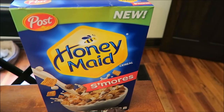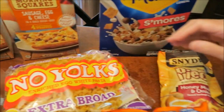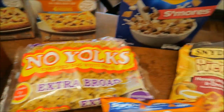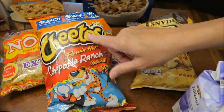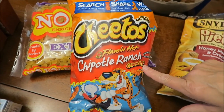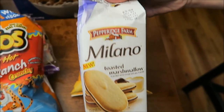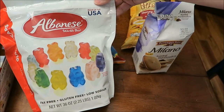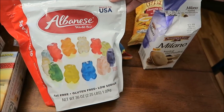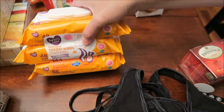We bought some Honey Maid s'mores cereal — Kevin wanted it, though we don't usually buy cereal. We got No Yolks egg noodles, Snyder's pretzel pieces honey mustard and onion, new Cheetos Flamin' Hot Chipotle Ranch, Milano toasted marshmallow cookies, and Albany's gummy bears — Kevin likes these better than Haribo because they're softer and have more flavor.